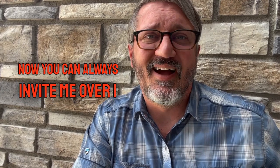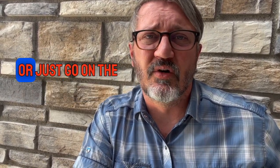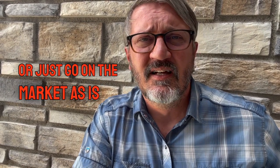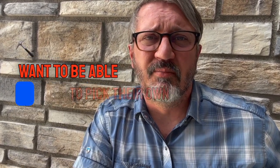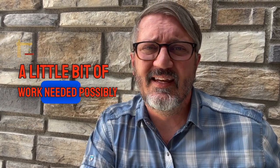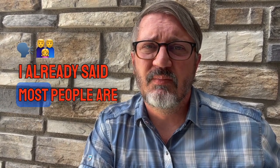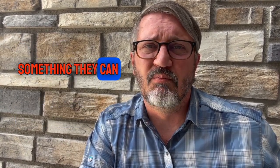You can always invite me over — I can come take a look at the carpet and tell you if it's a good idea to replace it or just go on the market as is. Sometimes buyers want to be able to pick their own colors and that kind of stuff. So it's not a bad thing to sell with a little work needed, but most people are going to want to buy something they can move right into without any hassle.